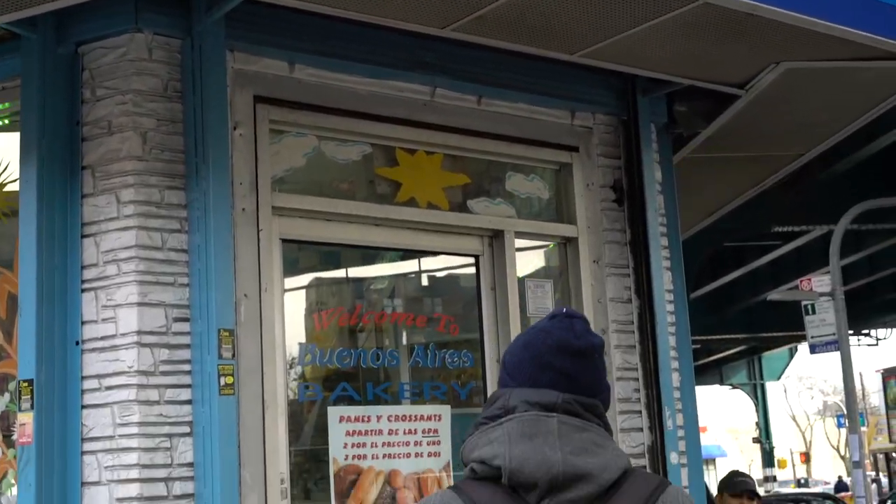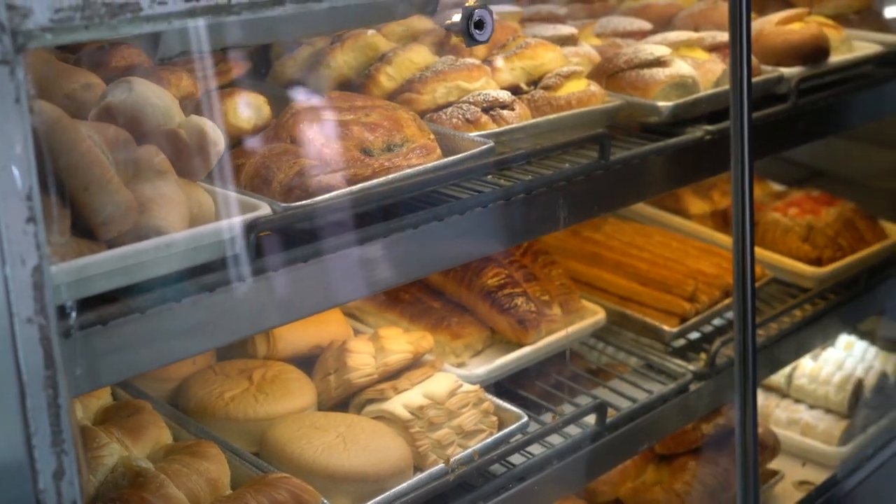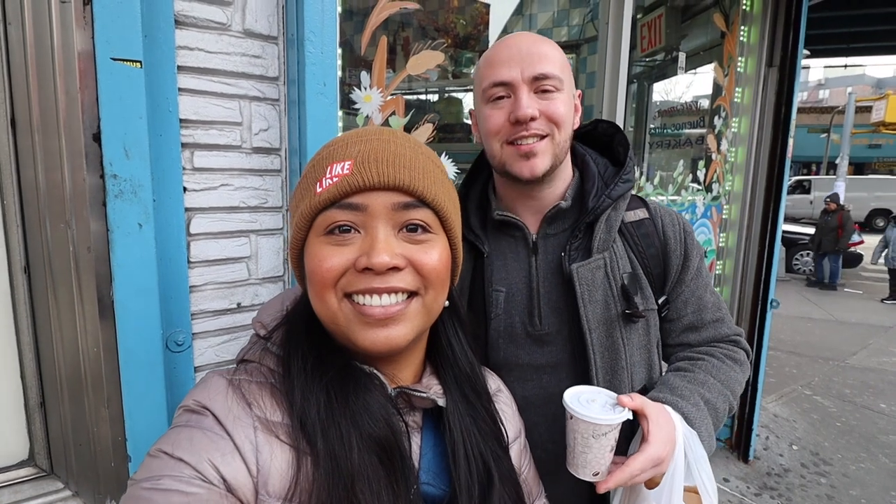We're getting Argentinian breakfast. We're planning to eat a lot of meat today, so we're starting off with something very light. On one of our recent food tours, we actually had guests from Argentina and we asked what they like to eat for breakfast — it's usually something light: a pastry, some coffee. So that's what we got. We have an empanada.